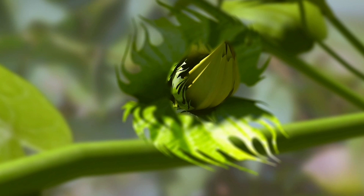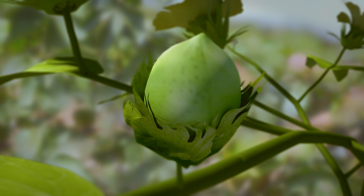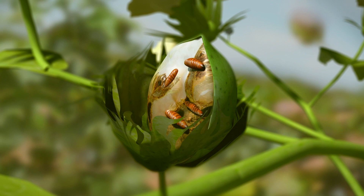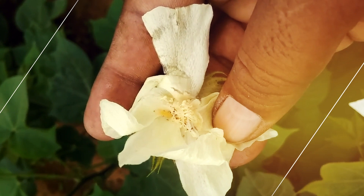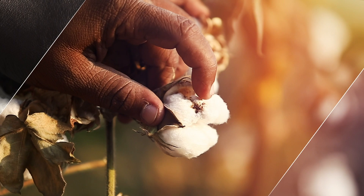Larvae feed on the developing seeds and in the case of younger balls, the entire content gets destroyed. Several larvae can infest one single ball. Usual symptoms of pink ball worm infestation include roseted flowers and small exit holes, ultimately leading to improper ball opening and damaged lint.